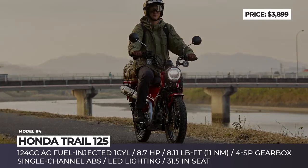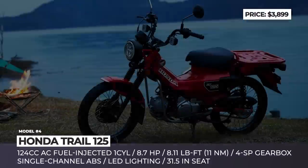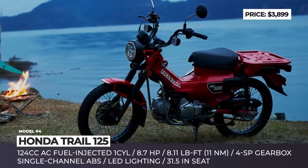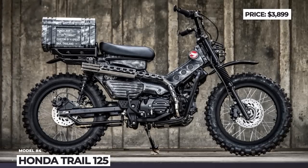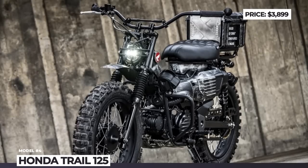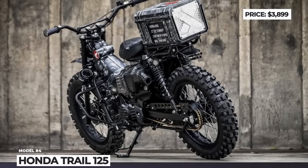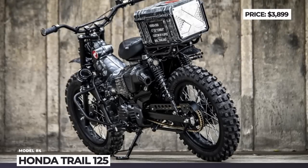It makes 8.7 horses at 7000 rpm and 8.1 pound-feet at 4500. The model can be enhanced with countless factory and aftermarket accessories by Takigawa, Moriwaki, and Kitako. Additionally, you can address an outside tuner like K-Speed, who can visually transform the scooter-style motorbike into a full-on scrambler with a fake fuel tank cover.